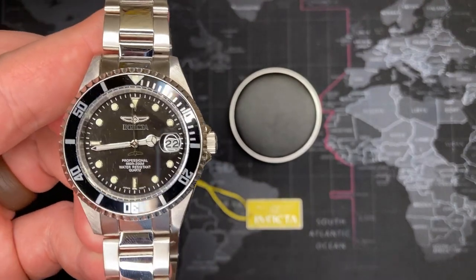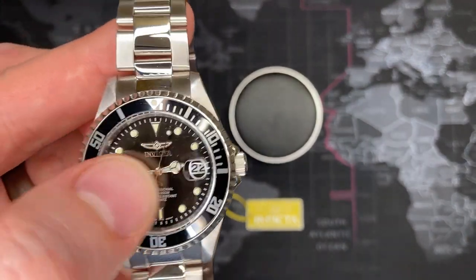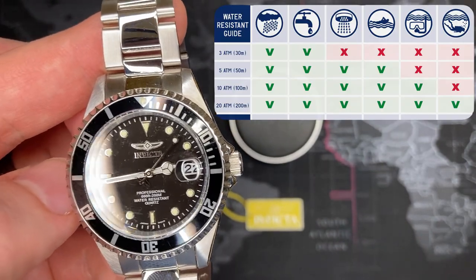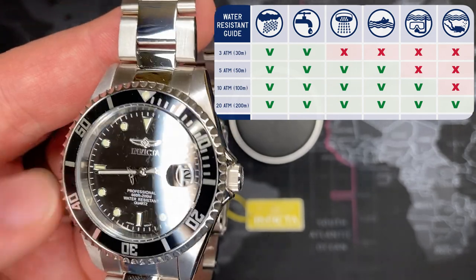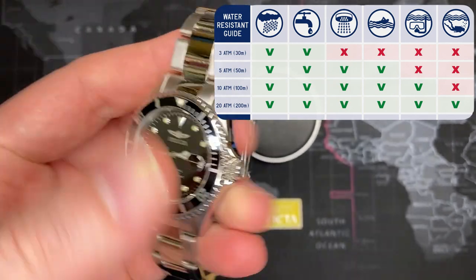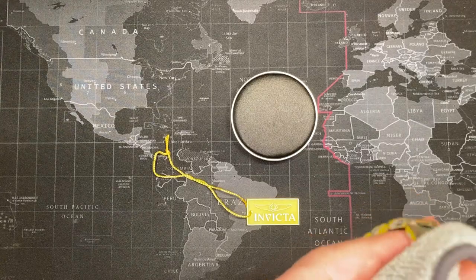The Rolex is obviously a 300-meter depth watch. This is a 200-meter. It's a thousand feet versus 660 — or is it 666 for that model? I forget. Is that the Omega? I can't remember.